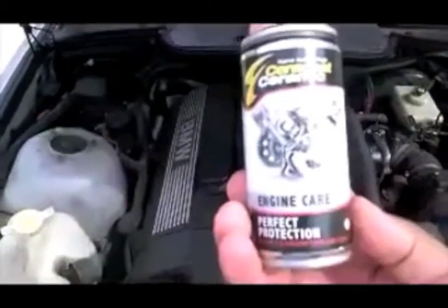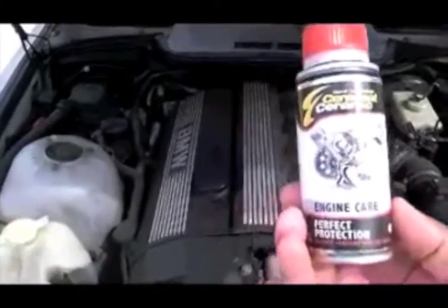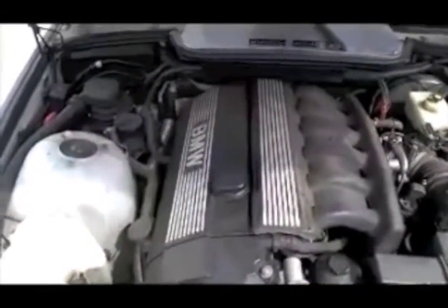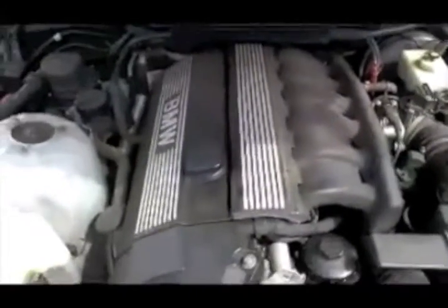Got the Cerakote Ceramic Engine Care. Just wanted to give you a before, so when I do an after, you're going to say, oh, your engine was always sounding that good. But nah, you can hear what it sounds like.